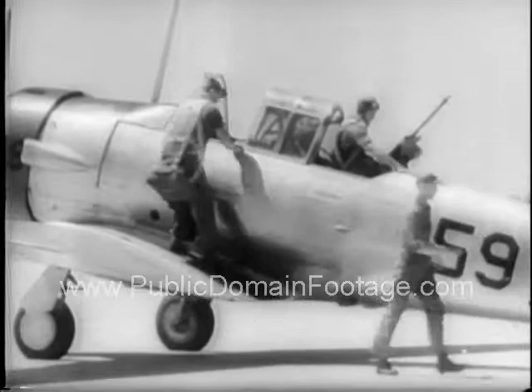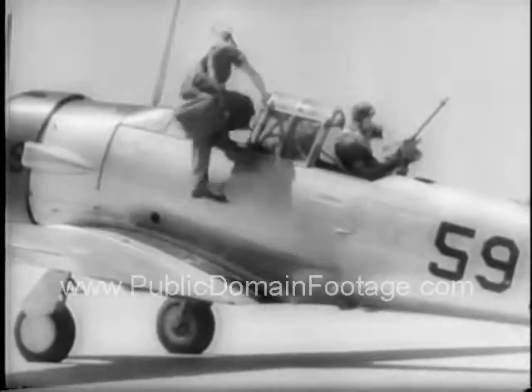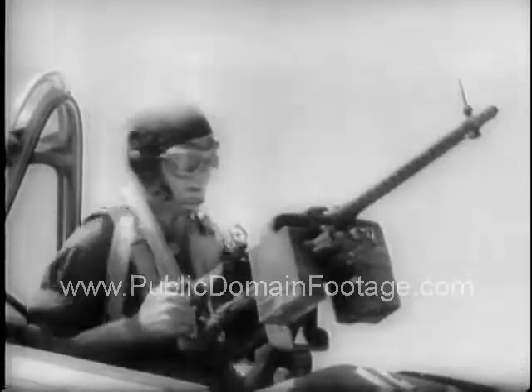Climbing aboard a fast fighter plane, they're ready for the final test aloft — guns equipped with cameras instead of bullets to check the accuracy of their aim.